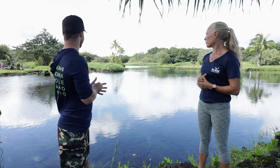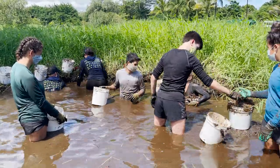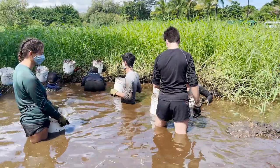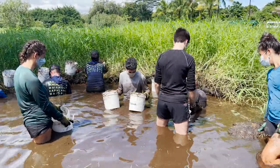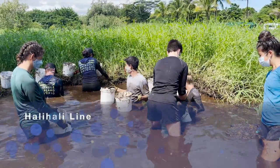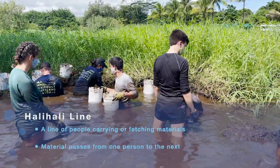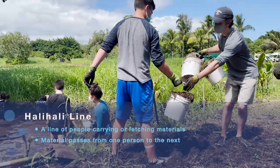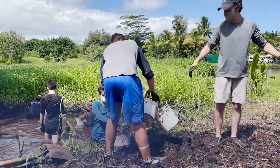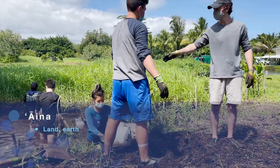We have about 14 volunteers working with our other two kia'i right now, Trisha and Maikalani. We call that a hali-hali line, where we pass buckets of sediment that has accumulated over time. They're scooping it out on a nice low tide right now, moving it up onto aina to build up our aina.